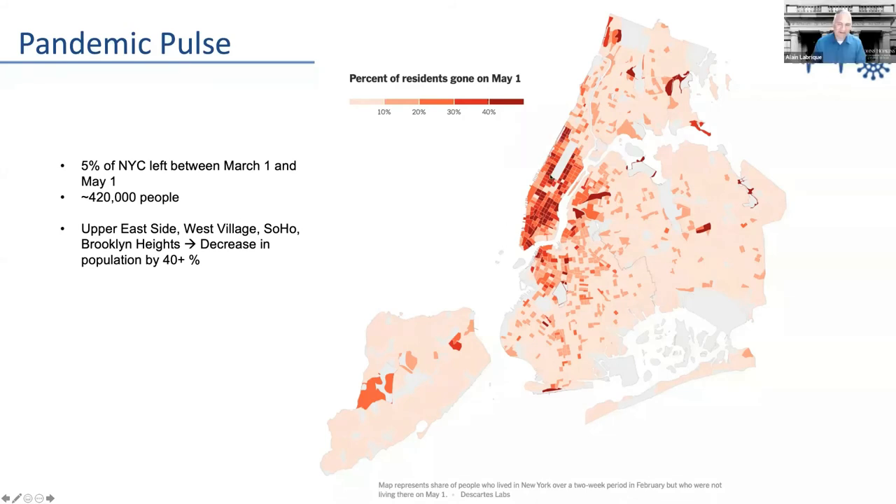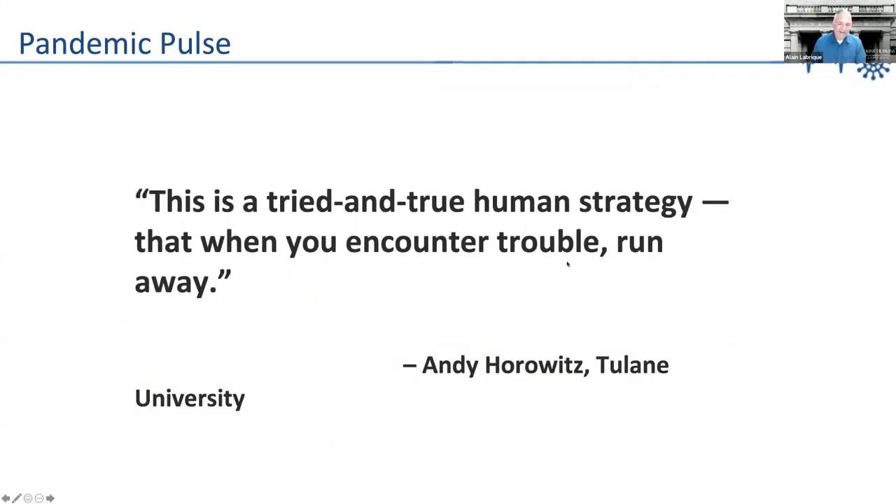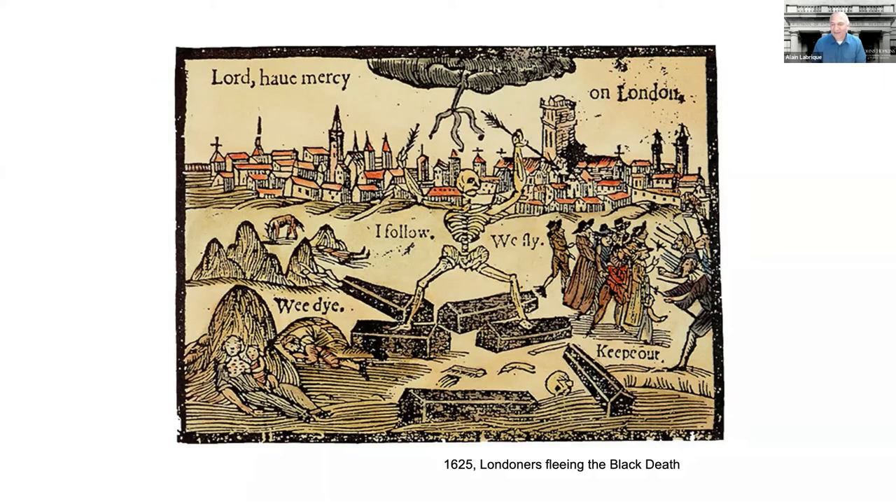What's also sobering is that this flight was happening from the wealthiest parts of Manhattan and parts of New York where residents were able to move because of their socioeconomic status. Multiple types of cell phone-based data have corroborated this movement pattern, showing how remarkably consistent this cell phone data is. As our colleague at Tulane noted, it's a tried-and-true human strategy that when you encounter trouble, you run away. This goes back to the Black Death of the 1600s, where we see the wealthy burgers of the town of London trying to flee while the villagers met them with angry weapons saying 'go back to London.' So this is not a new phenomenon, very much rooted in human nature.